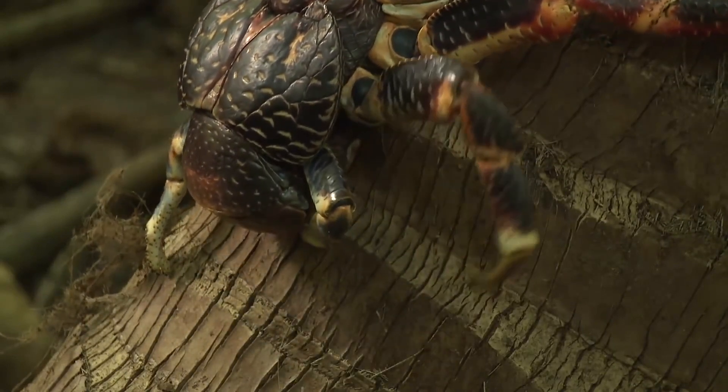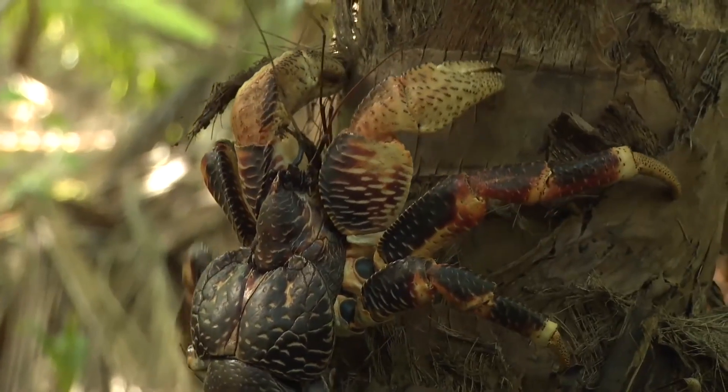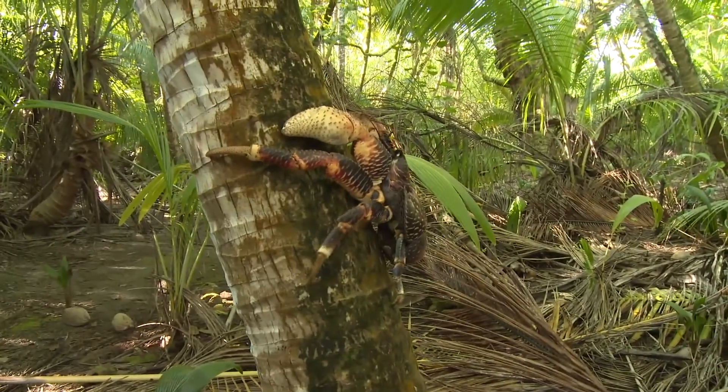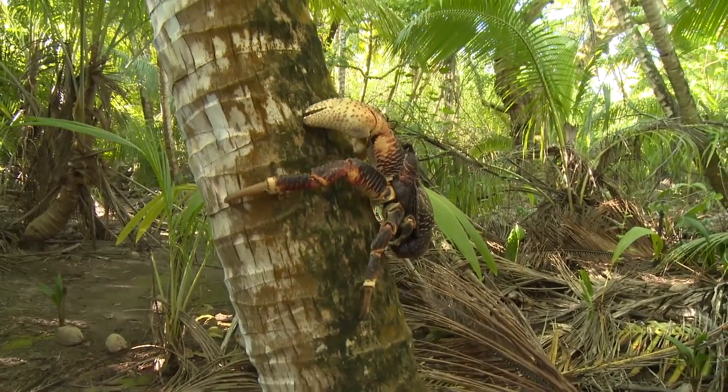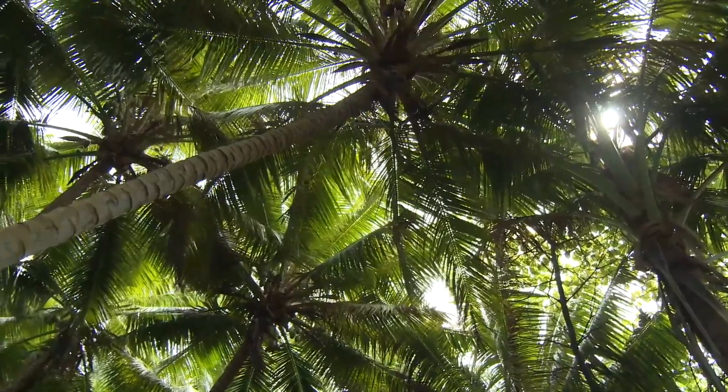It's been an ambition since my childhood to see the world's largest land invertebrate, and the coconut crab didn't disappoint. I leave the Chagos archipelago a contented man.